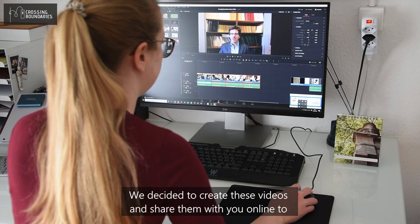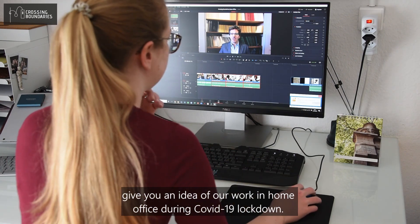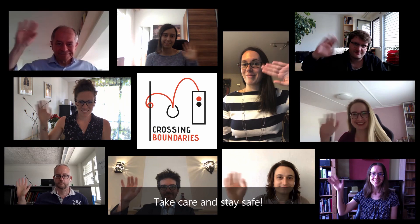We decided to create these videos and share them with you online to give you an idea of our work and home office during the COVID-19 lockdown. We hope you enjoyed it. Take care and stay safe.